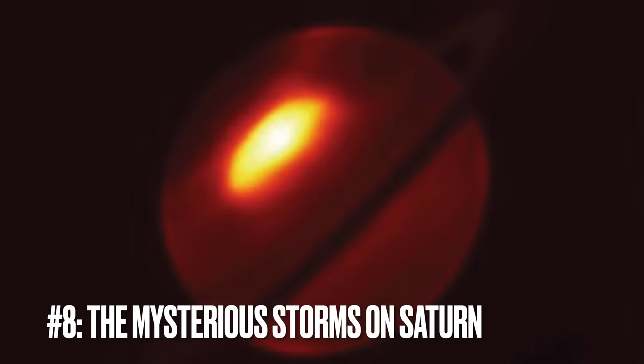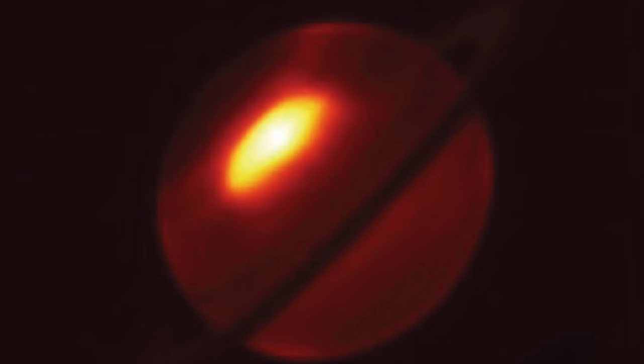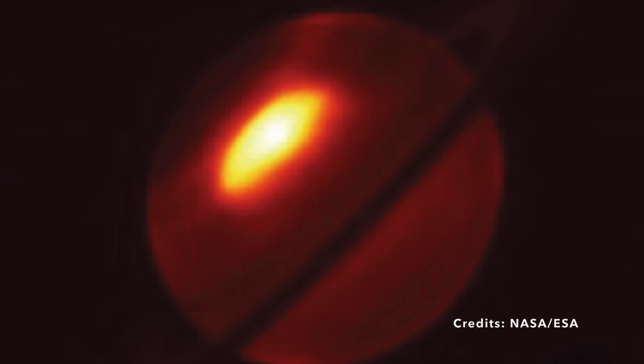Image number eight: The Mysterious Storms of Saturn — A Mid-Infrared Spectacle. Imagine gazing at a distant thunderstorm from your cozy living room window. The flashes of lightning illuminate the dark skies for mere moments. But what if the storm was so massive and vivid that it completely altered how you view the planet it's happening on? Welcome to the spectacle of Saturn's colossal storms, as captured in unprecedented clarity by the James Webb Space Telescope's mid-infrared eye.